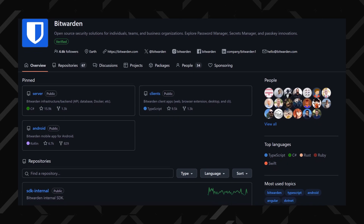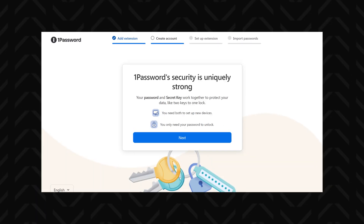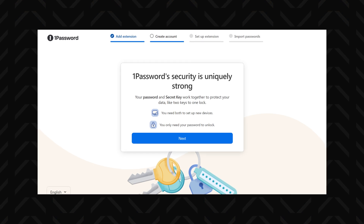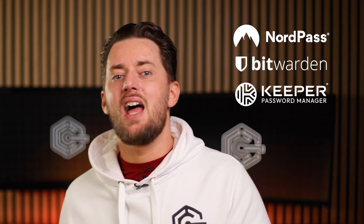Bitwarden even made their app open source, meaning anyone can check their code at any time. Inside the apps, there are even more security tools. 1Password has a secret key, which adds another level of security when logging in. RoboForm and 1Password have 2FA options, while the rest have multi-factor authentication. So from a security standpoint, all the best password manager 2025 options will serve you well.